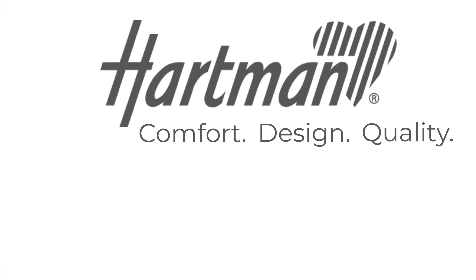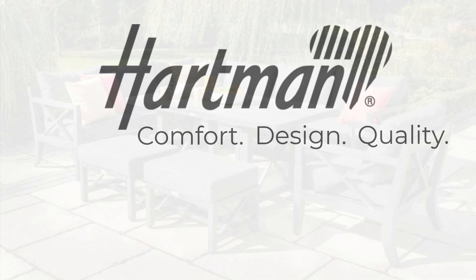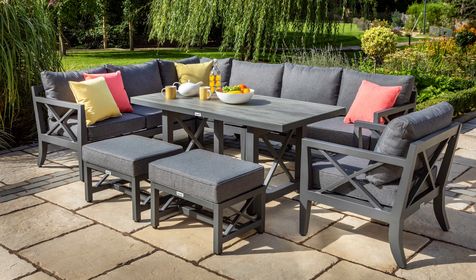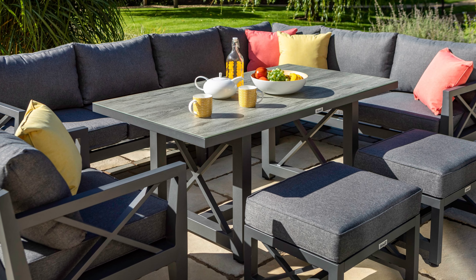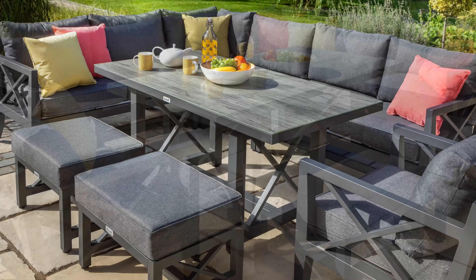Hello and welcome to Hartman. Today we're looking at the Sorrento Rectangular Casual Dining Set, ideal for seating up to eight people. This modern aluminium set is the perfect material for outdoor furniture as it's lightweight, strong, durable and will not rust. It is easy to clean and low maintenance, giving you more time to relax and enjoy your garden.